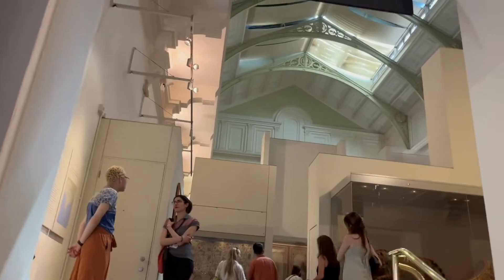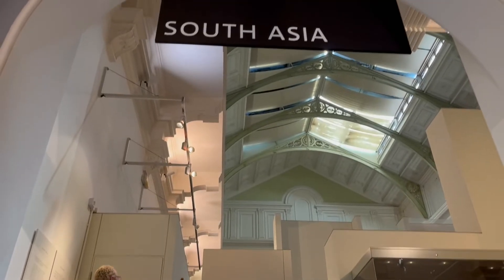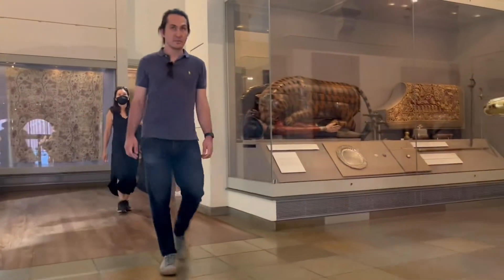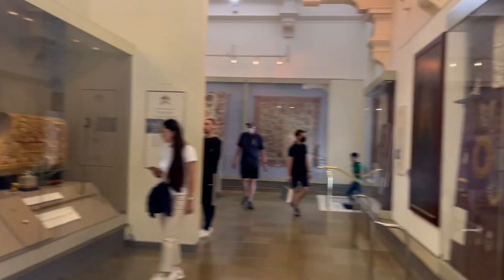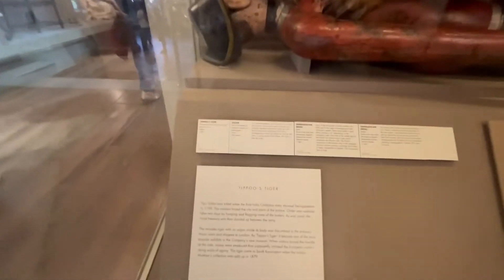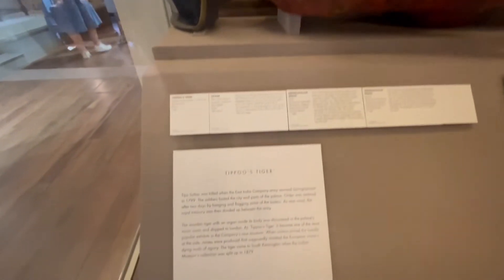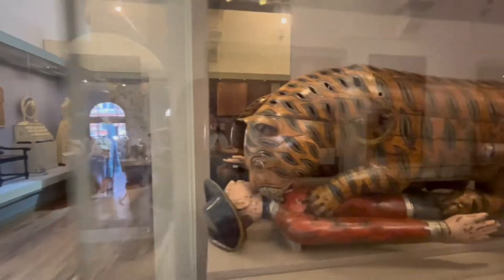Let us enter the South Asia section, wherein we can see beautiful Indian art and artifacts that were brought from India. As we enter the Indian section, what we see is the famous Tipu's wooden tiger. This wooden tiger is a mechanical toy — you can see the tiger is killing a European. This toy makes sound; you can hear the man wailing and the tiger grunting. After Tipu's death, this toy was brought to London and has been kept in this museum since then.